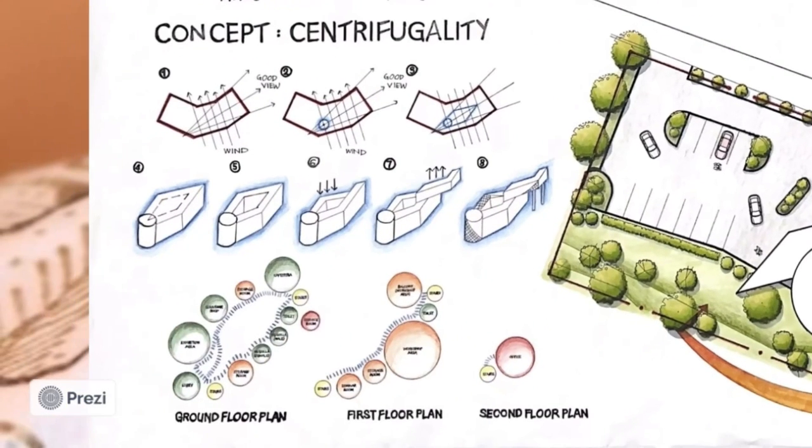Moving on to my concept — my concept is centrifugality. It means being centrifugal, a tendency to move or be dispersed away from a center or axis. The concept chosen for the center is derived from batik motif. Each pattern is formed from one center point and spreads to either side following the axis, keeping elements together to create a nice floral motif, either symmetrically or asymmetrically.